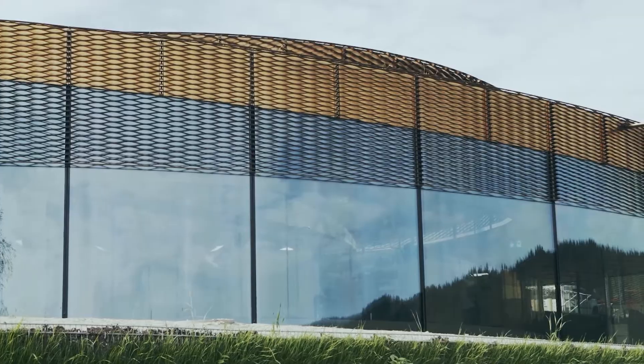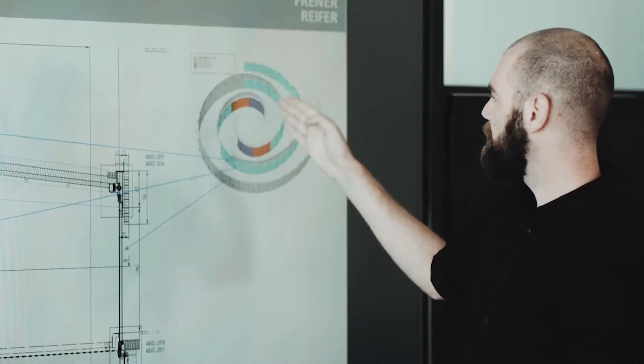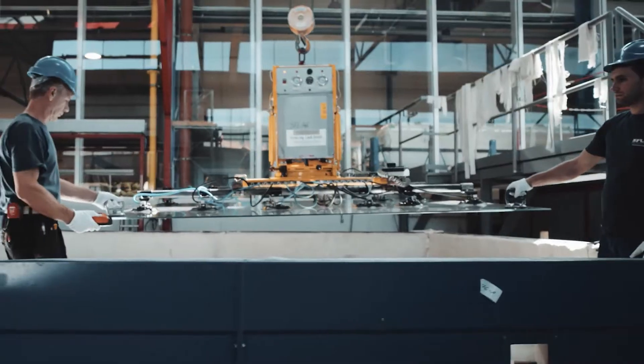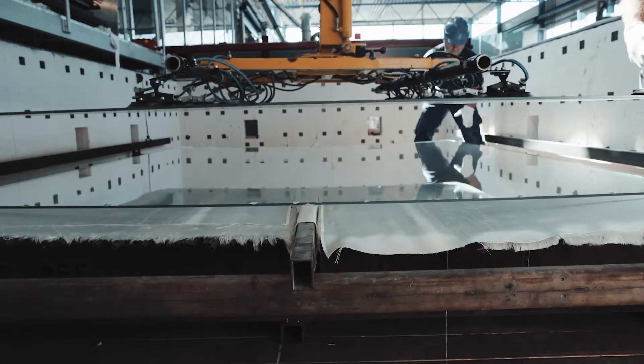We subdivide the construction into three areas. High load-bearing glass elements are used in the center. These thermally formed elements consist of five glass layers of 12 millimeters each and must carry up to 40 tons.